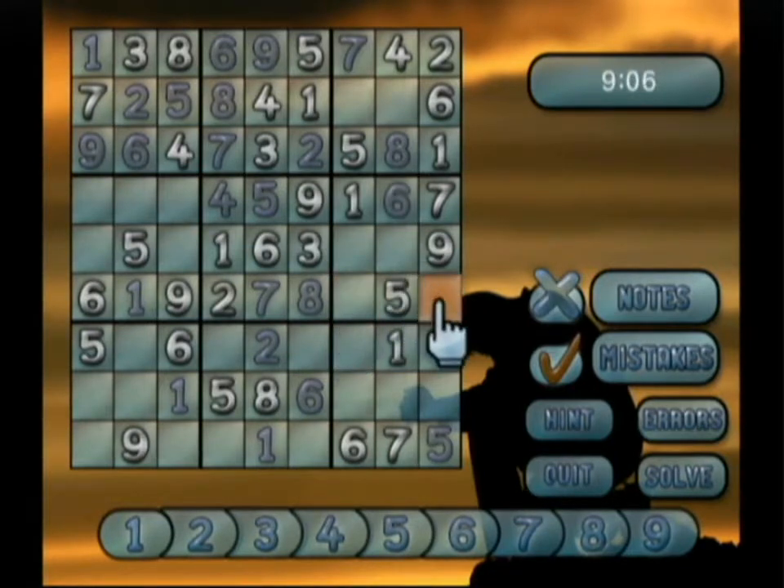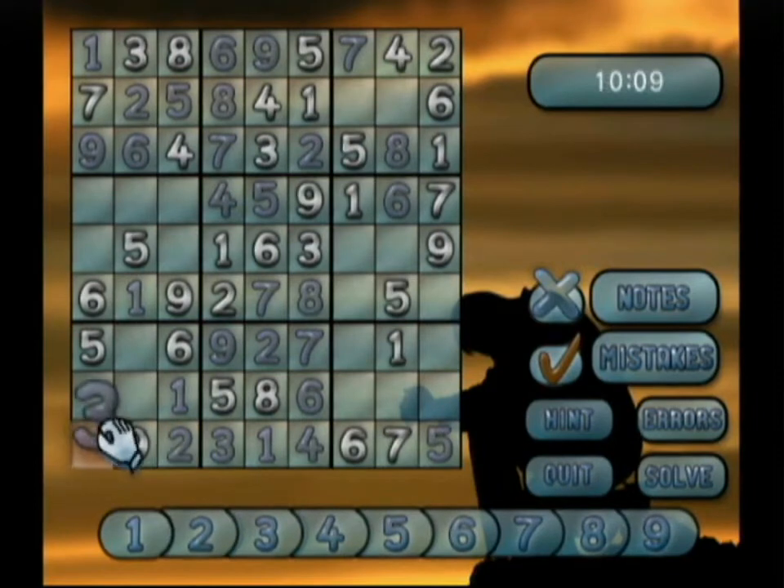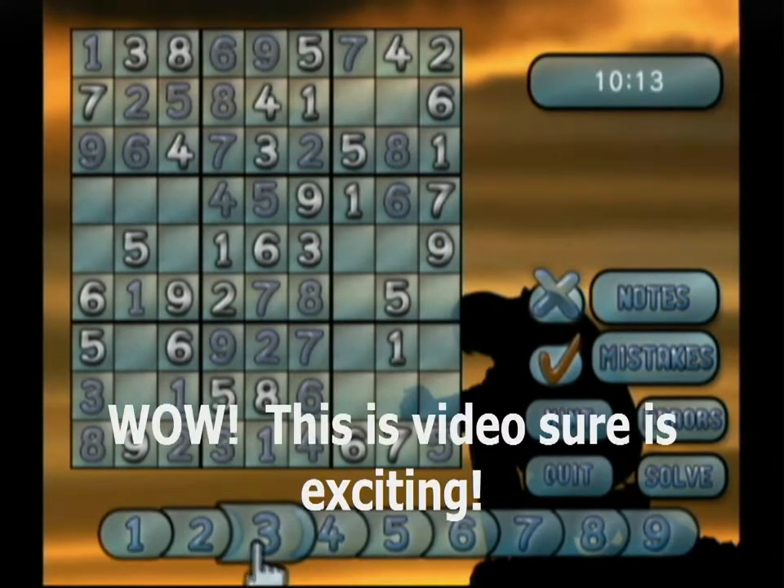If you've never played Sudoku before, it's a very simple game. In order to win, you have to fill out a 9x9 grid so each column and row of each of the nine 3x3 boxes contain the numbers 1 to 9 only once. When the puzzle starts out, depending on the difficulty level, you'll already have some numbers filled in. You use those to reason where all the other numbers can go. If I've totally lost you, let me suggest that you try an easy Sudoku puzzle.